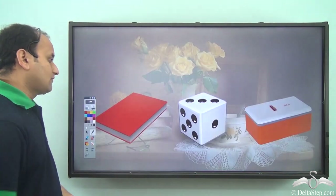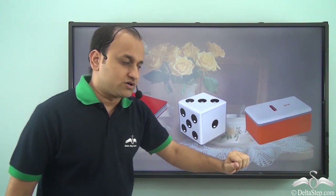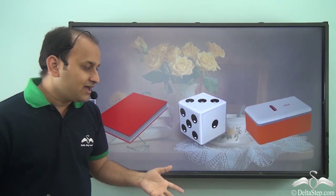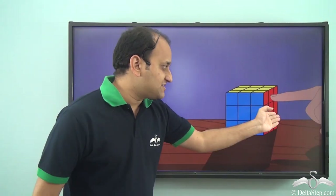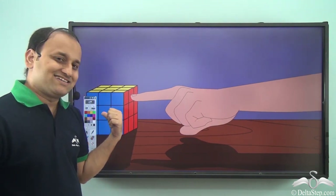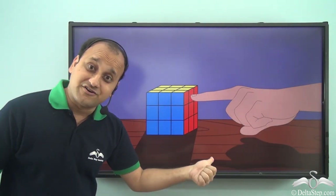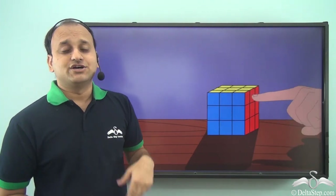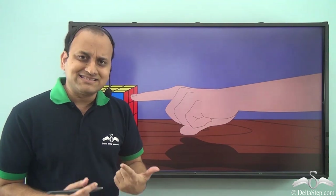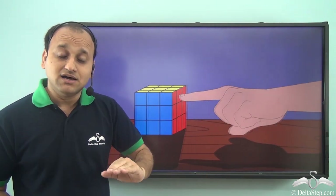When you have a curved surface it will roll, while a flat surface will not roll — it will slide. For example, a book, a die, and a cardboard box all have flat surfaces. If you push them, they do not roll — they slide. So if you push something and it rolls, it has a curved surface. If you push something and it slides, it has a flat surface.